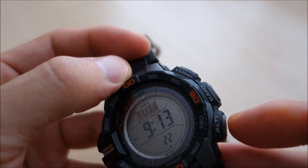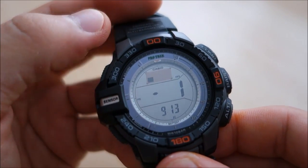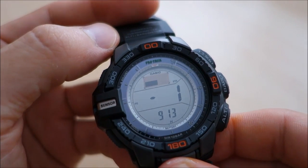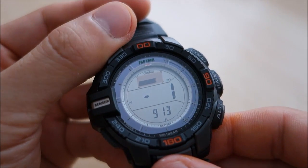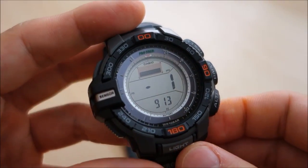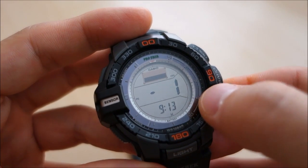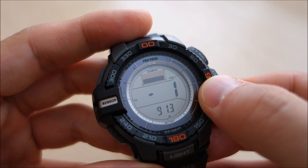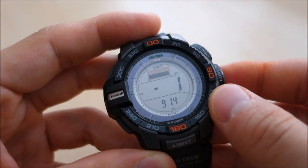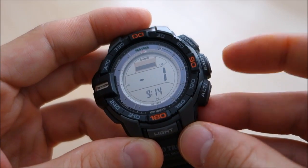The altimeter measures from minus 700 meters to 10,000 meters in one-meter increments. It takes relative readings and logs memory. In contrast, the previous model does five-meter increments, which is more realistic. It's really interesting that they've refined the sensor to one-meter resolution — I'd be curious to hear from mountaineers whether they find it that accurate.